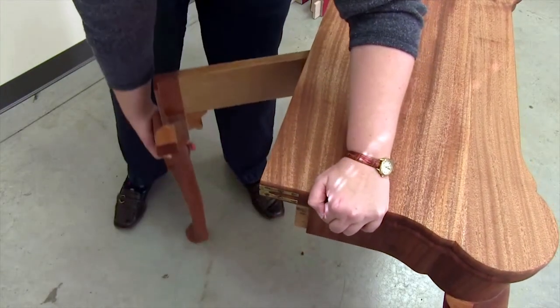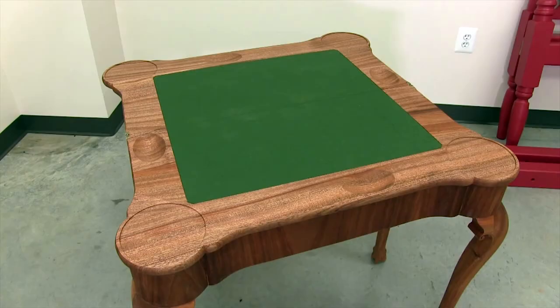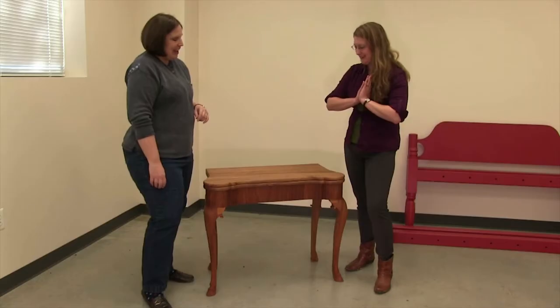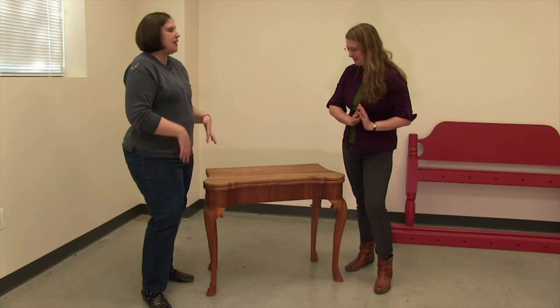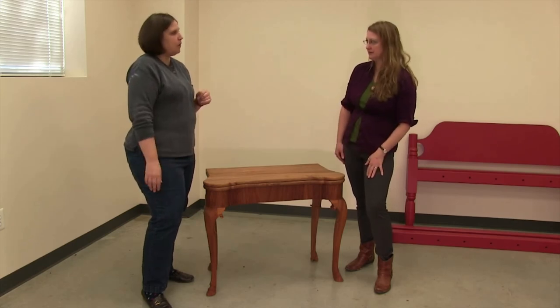It's a flip-top table so it actually opens to reveal a baize-covered gaming surface with chip holders and places to put your candlesticks. There's also a secret little drawer underneath that's revealed when the table is open. It's a beautiful little piece that probably would have sat in the Washington's parlor in the Washington House, and that's where we'll be showing it when it goes in.